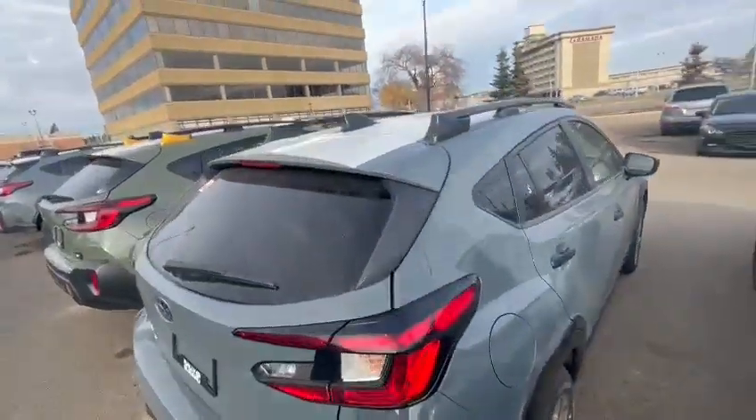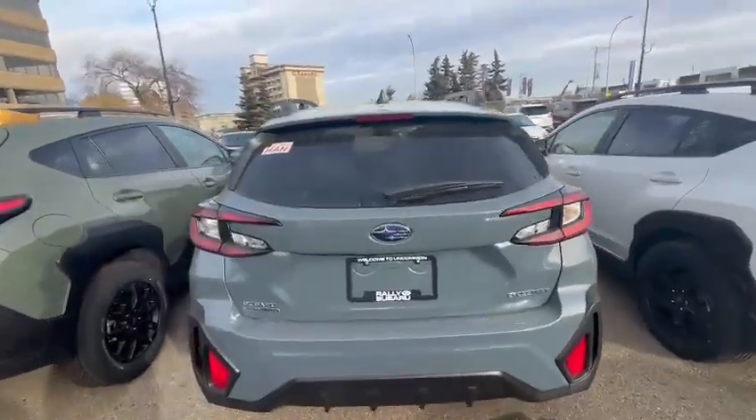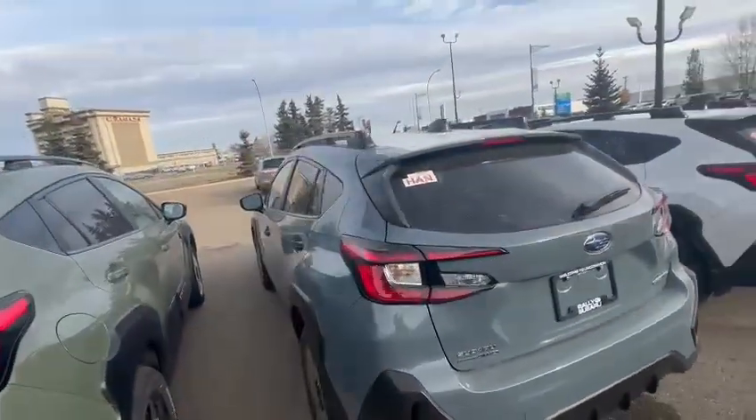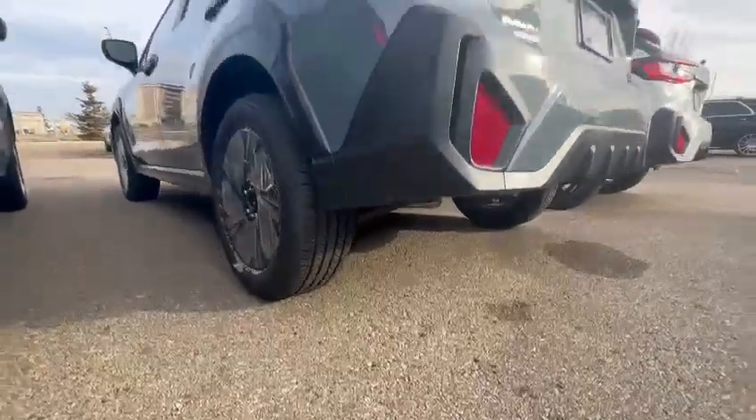Hi Sarah, Igor here from Raleigh Subaru. I just wanted to show you a quick video of the 2024 Crosstrek. This one here is the convenience package, so a very basic package, but as you can see it still comes with a nice 8.7 inches ground clearance, so it's quite high up.